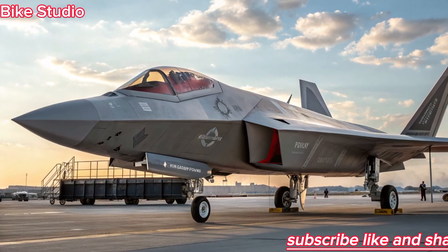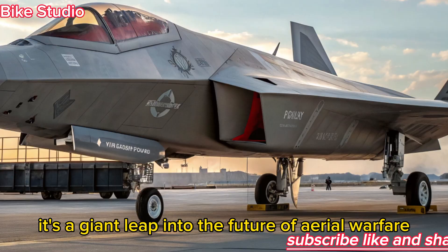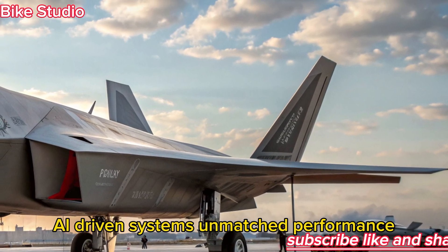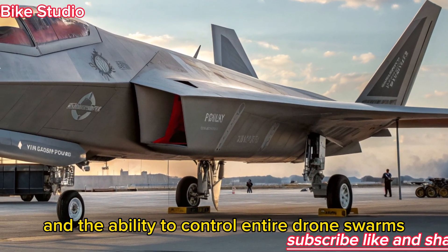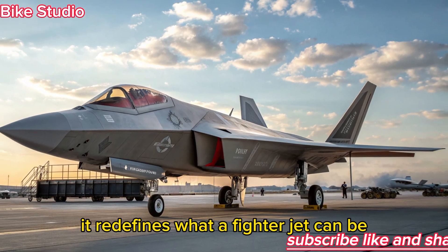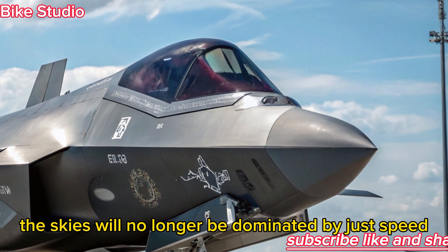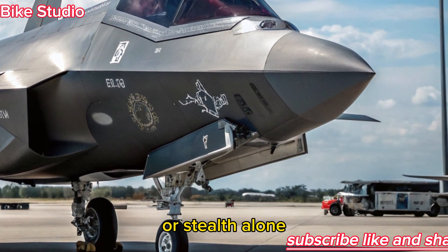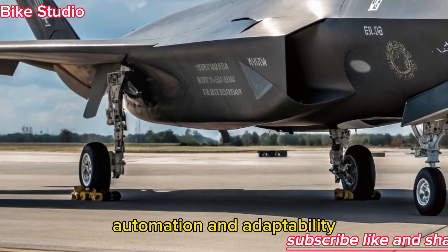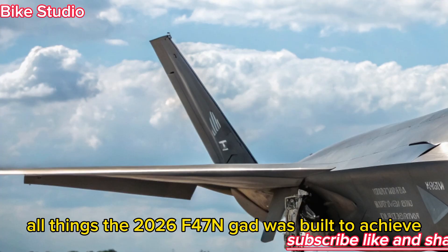The F-47 NGAD is not just another step forward — it's a giant leap into the future of aerial warfare. With cutting-edge stealth, AI-driven systems, unmatched performance, and the ability to control entire drone swarms, it redefines what a fighter jet can be. As we move deeper into the 21st century, the skies will no longer be dominated by just speed or stealth alone. Instead, victory will belong to those who master information, automation, and adaptability — all things the 2026 F-47 NGAD was built to achieve.